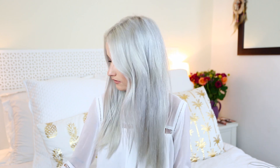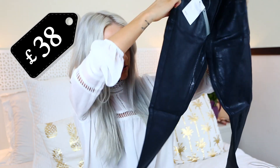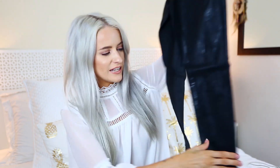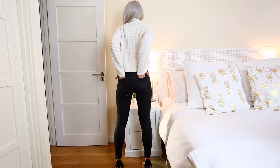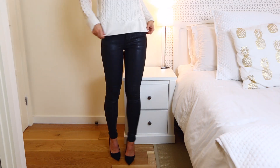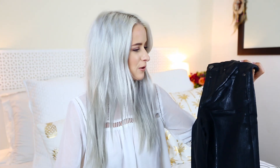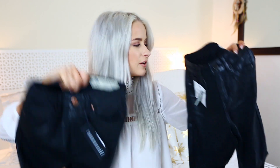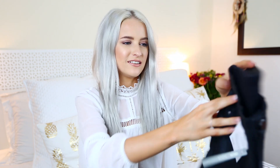For the alternative to the Diesel coated jeans, I found this pair from ASOS — these are £38. They're a little bit shinier than the Diesel ones, but they're still coated-style black jeans. They're so similar in style: pockets to the bum, high-waisted, skinny leg. So £38 versus £210 for the Diesel pair.